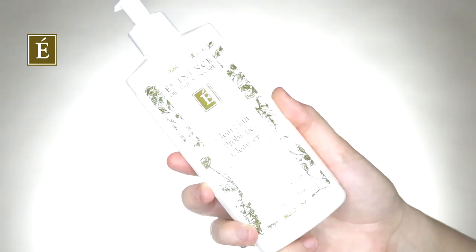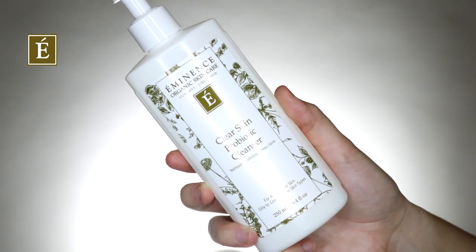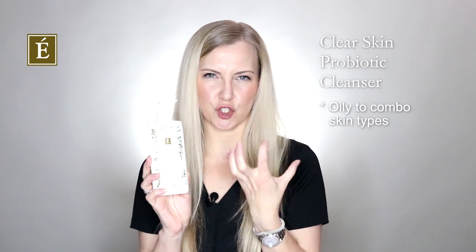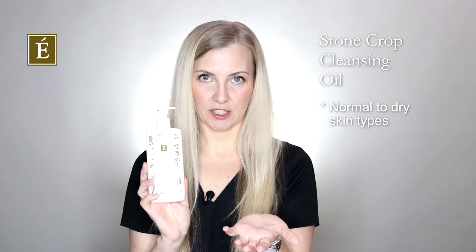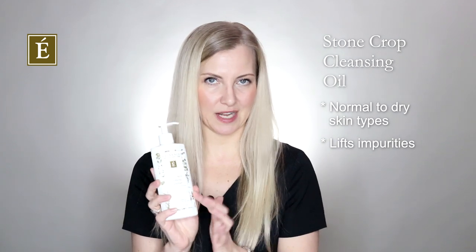For today's routine I've pulled up our Clear Skin Probiotic Cleanser. If you're more of an oily or combination skin type, you are going to love this cleanser — it has a gentle foaming action, gives a super clean feel, and if you have large pores you will love this. For normal to dry skin types, no worries, just continue using your regular cleansers. You can also use the Stone Crop oil cleanser to lift everything off the skin and get you ready for the next step.